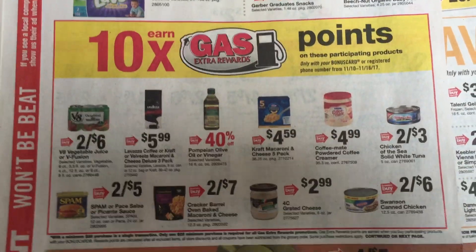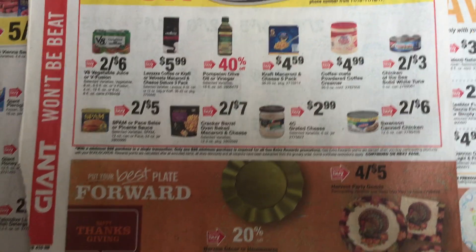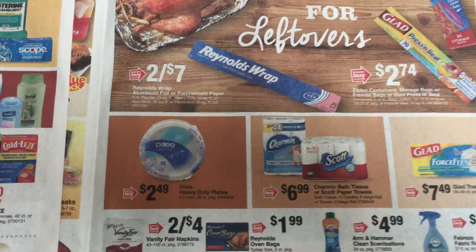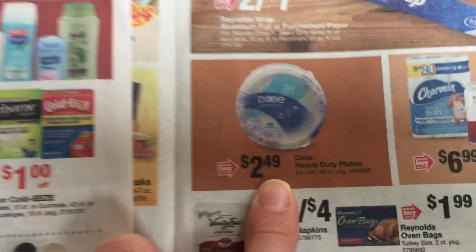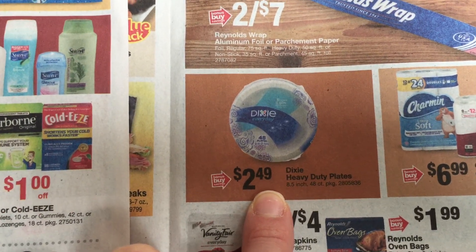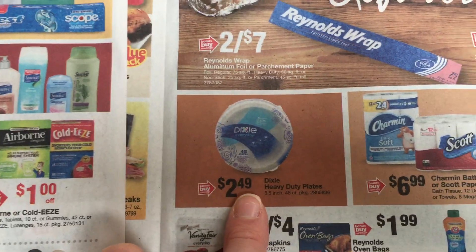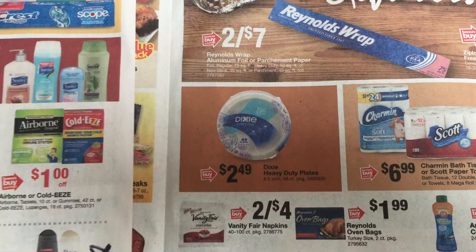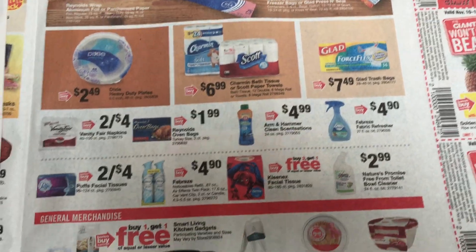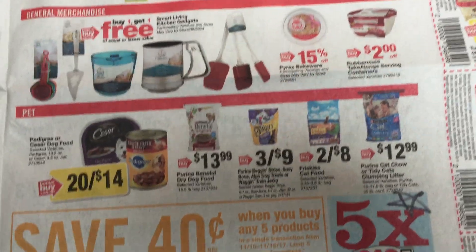Ten times the gas points when you buy these products. These Dixie plates are $2.49 — we have 75 cents off two, I believe, as a printable. And I also saw that Saving Star has an offer, so that'll make for some cheaper paper plates. Paper plates are nice at the holidays so you don't have to wash dishes.